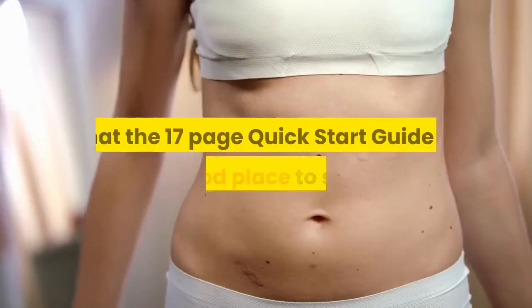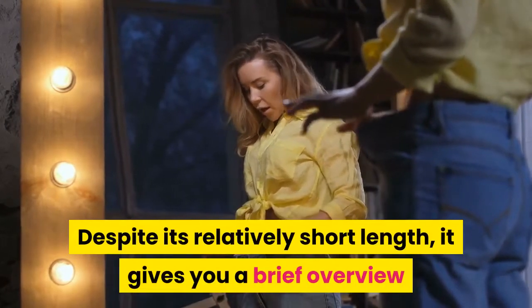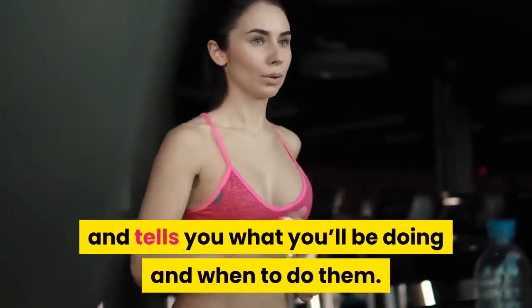Most people will find that the 17-page Quick Start Guide is a good place to start. Despite its relatively short length, it gives you a brief overview of the Cinderella Solution program and tells you what you'll be doing and when to do them.